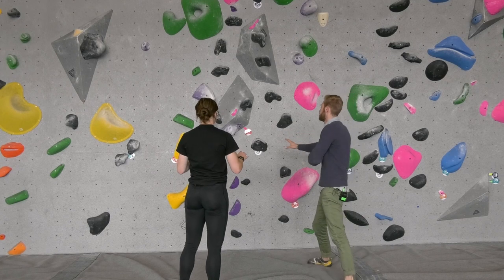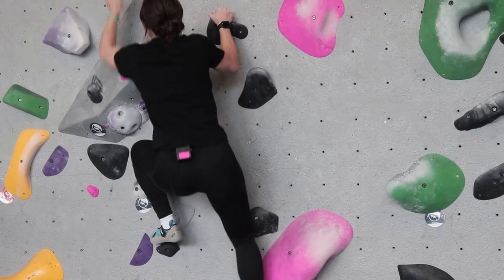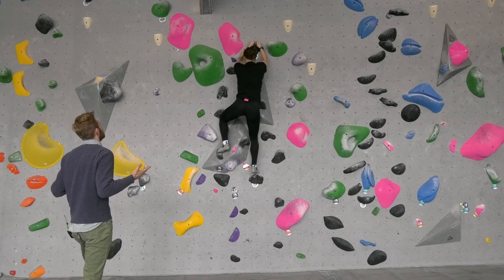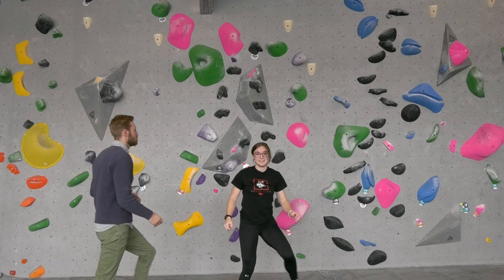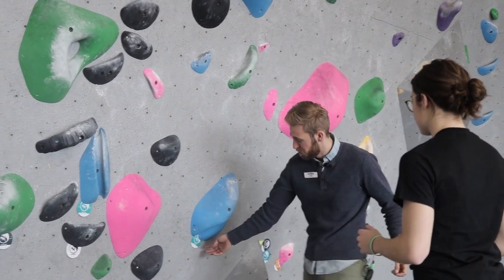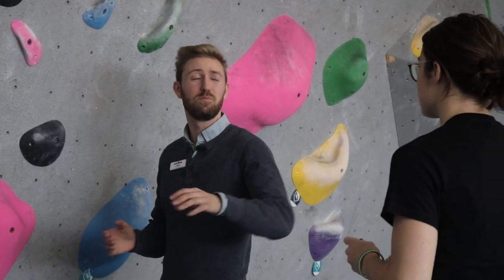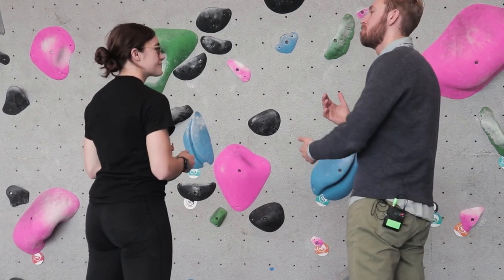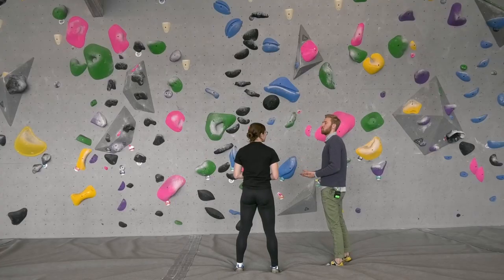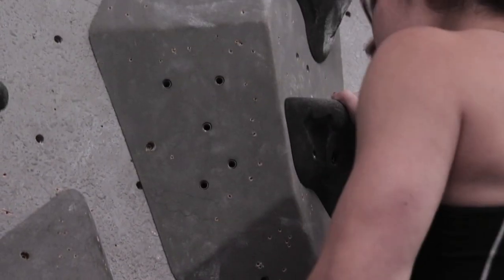You start with two hands on your start hold. Establish your feet, get up on the wall, and then you are climbing. Put two hands on your finish hold to show that you control it, and then you are done — you can either climb back down or take a fall. Climbing is very much both a physical and mental demand, because you have to figure out what you're going to do on the wall. There is a technical process in figuring out what you should be doing, and half the battle is sometimes figuring out what you need to change to be able to finish a route.